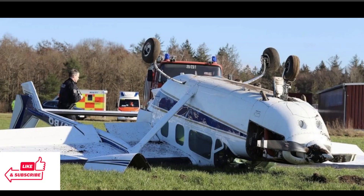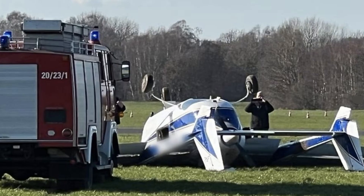Here it is up close. Firefighters are on scene and medics as well. The pilot had minor injuries — so glad he's okay on this one. They're going to have to get that aircraft flipped over and checked out. You can see some damage to the props.